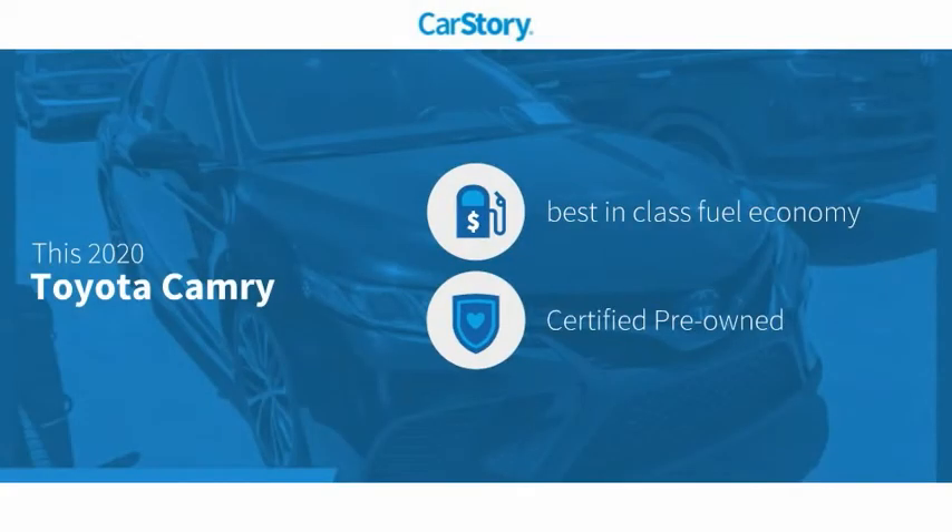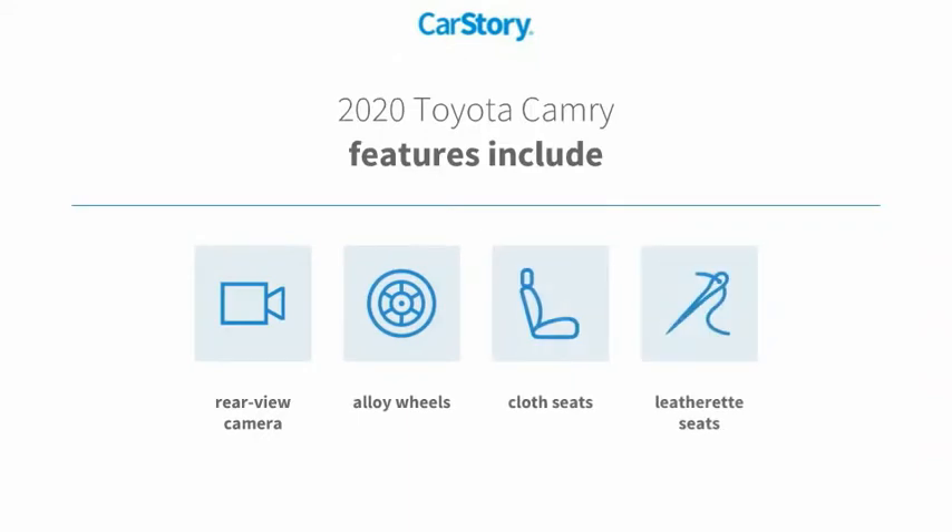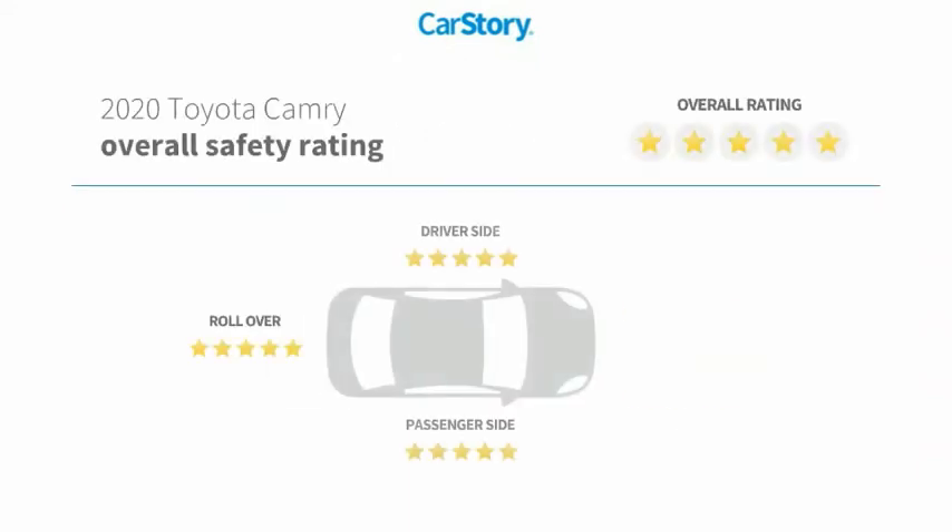Car Story research indicates this vehicle as having best-in-class fuel economy, certified pre-owned. Features also include alloy wheels, cloth seats, rear-view camera, and has been listed as an IIHS top safety pick with these ratings.